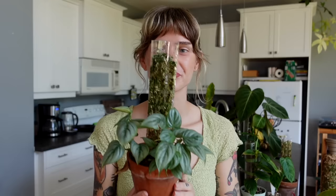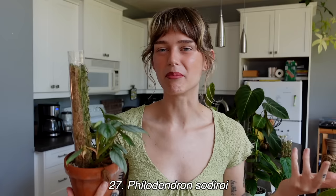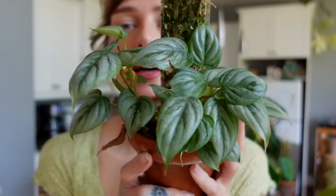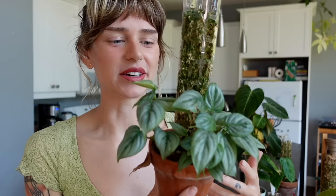Number 27 is my philodendron sodiroi. I haven't had this for very long — only about three months maximum. I got this at the big box store for around $3.99 and was so excited to find it, mostly because one of my favorite plants of all time is philodendron majestic, and that is a hybrid of philodendron sodiroi. I really wanted the pure sodiroi — the leaves are so beautiful and very silver.